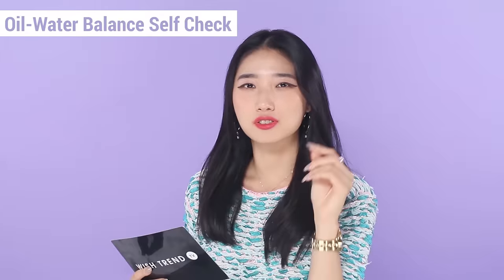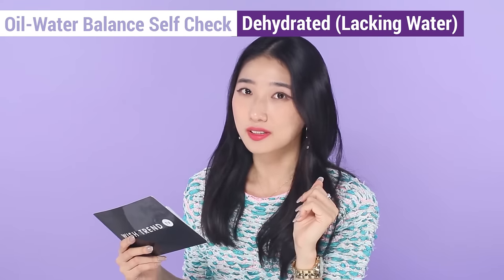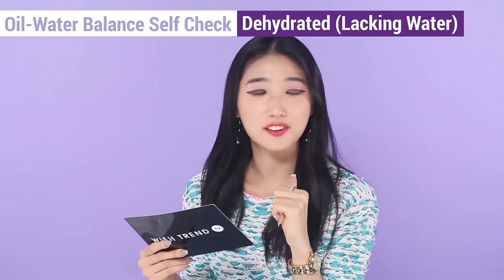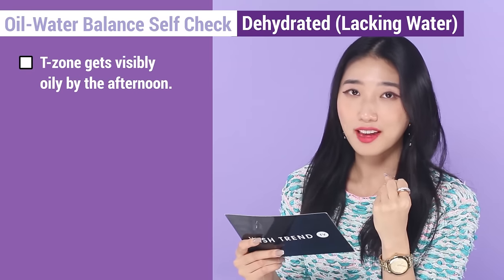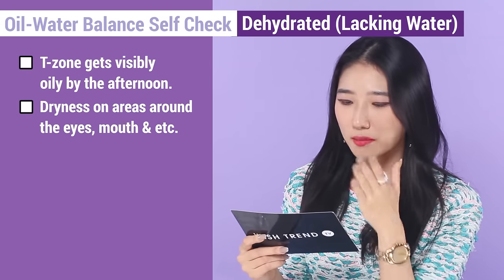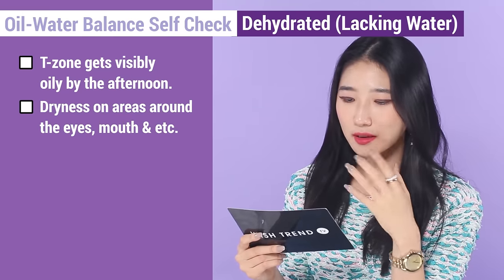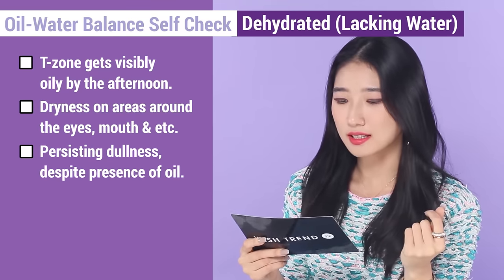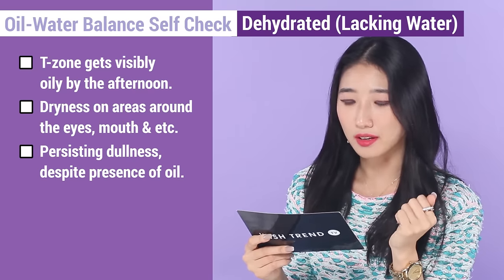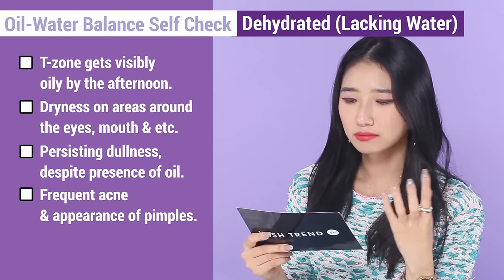We're going to start with the checklist for the dehydrated skin type, which is the skin type that lacks water. Listen carefully and see if you fall under this type. First: my T-zone gets visibly oily, especially by the afternoon. Second: dryness in some areas of the face — like around the eyes, mouth, and different parts of the skin — appears. Third: I can see persistent dullness of my skin despite the presence of oil on my face. Fourth: I have frequent acne and pimples.